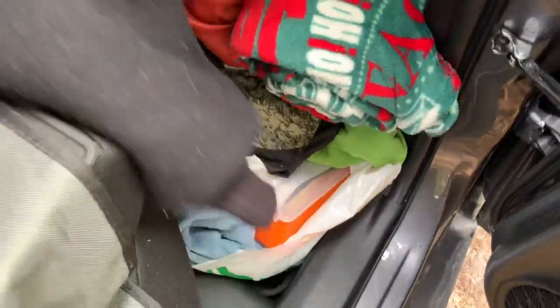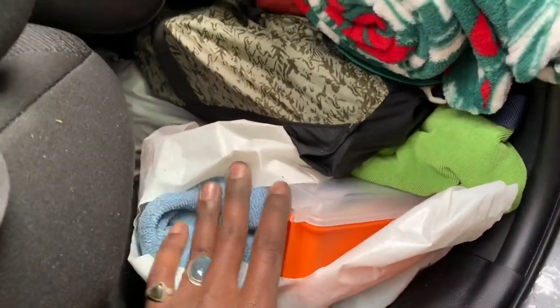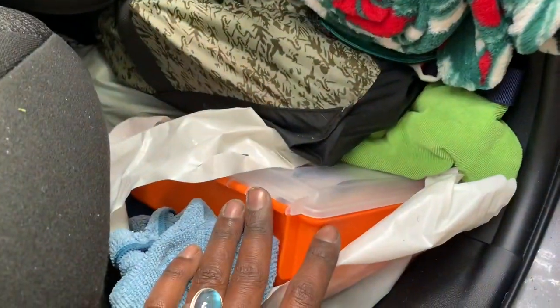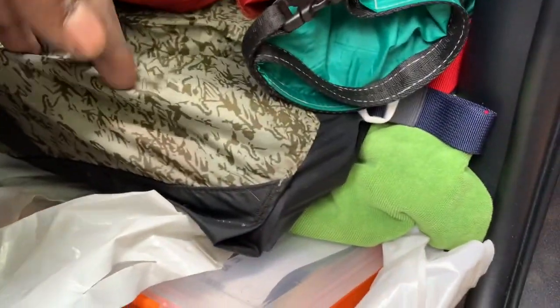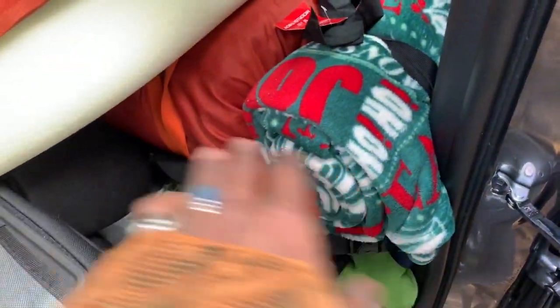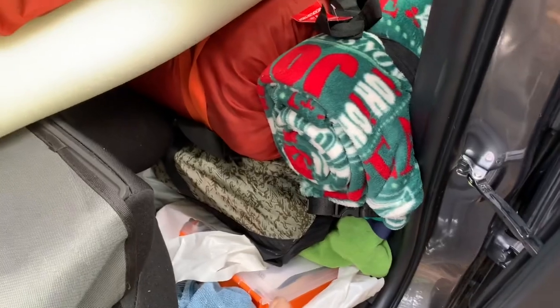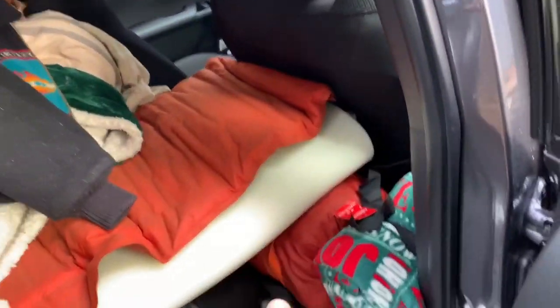I store everything organized. A lot of people use totes and stuff, but I organize so the least-used stuff is at the bottom — like a first aid kit and car cleaning supplies. Then I have a duffel bag of toiletries and an extra sleeping bag which I use as a blanket now. It's a zero degree sleeping bag so I could use it if needed. I figure just use the stuff you have to make a platform rather than buying extra plastic.